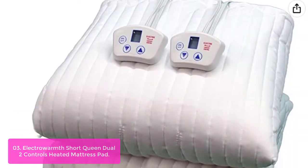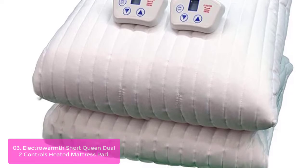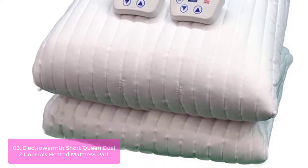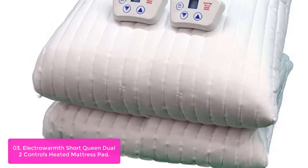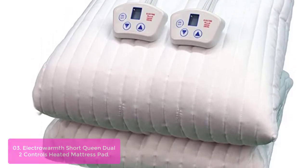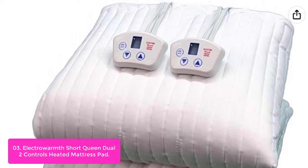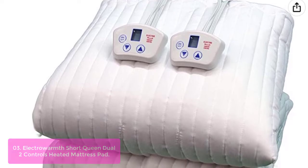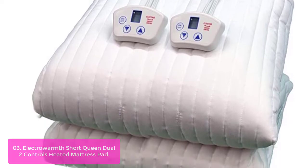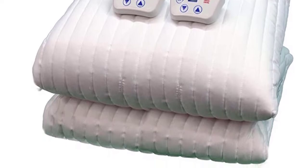List number 3: Electro Warmth Short Queen Dual 2 Controls Heated Mattress Pad. The Electro Warmth M60FD Short Queen Dual 2 Controls Heated Mattress Pad provides sleep-inducing heat from below that is so soothing, like soaking in a tub of warm water. This relaxing sensation helps lull you to sleep, soothes aches and pains, and provides real relief from arthritis, fibromyalgia, and other body aches. When you use the heated mattress pad, you can turn down your home thermostat setting and save on your heating bills.